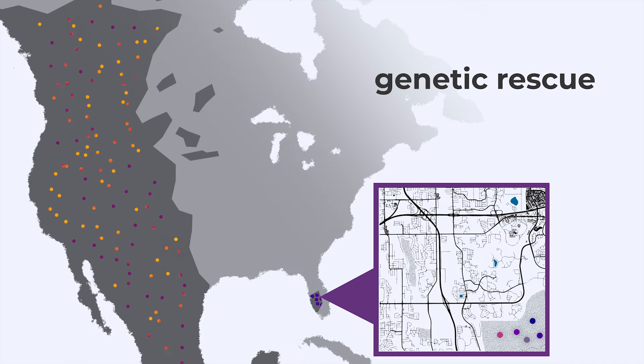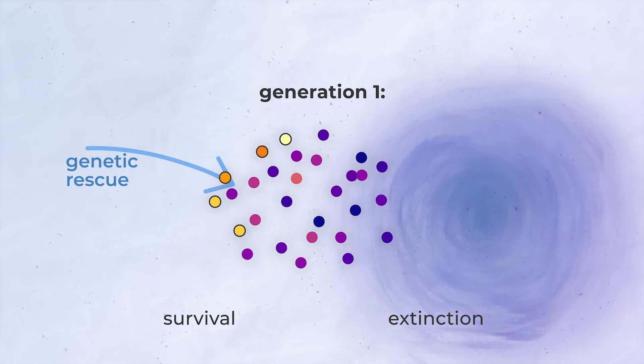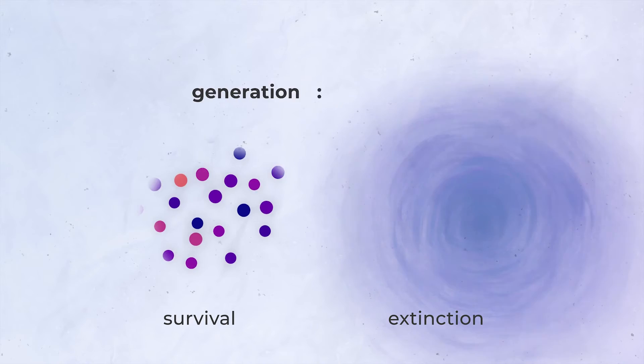For example, as you've heard, in the 1990s it was proposed to move panthers from a western population into Florida. This gene flow — the introduction of that new genetic variation — could then potentially allow Florida panthers to recover from inbreeding. In my lab, we're using guppies to study how new gene flow might or might not result in genetic rescue.